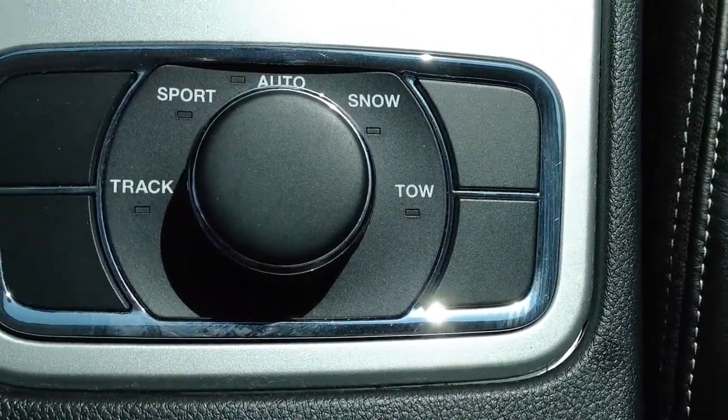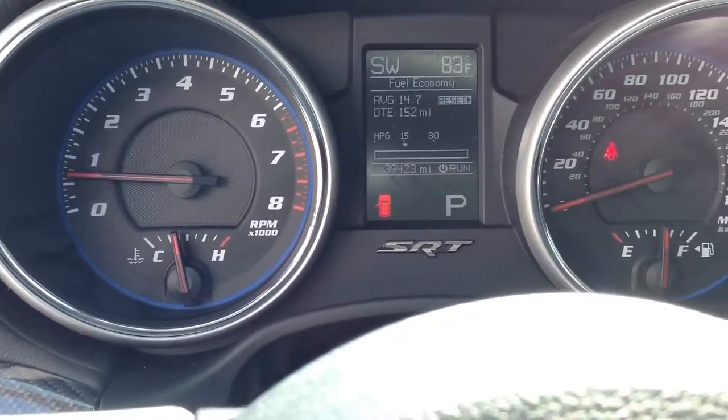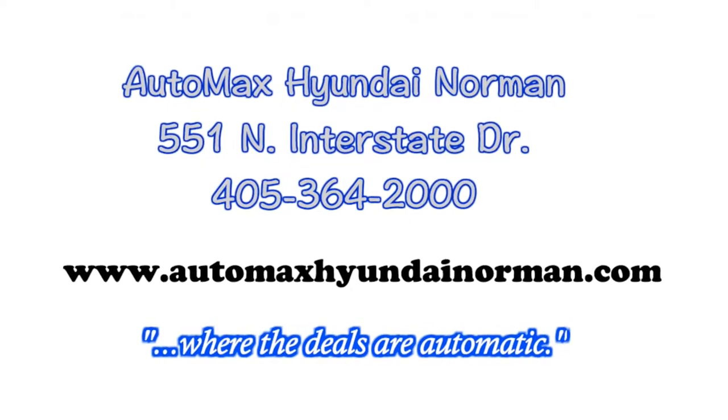This Grand Cherokee has been marked down over $10,000 online, so you need to check it out for yourself today at AutoMax Hyundai Norman, 551 North Interstate Drive on the mile of cars. AutoMax Hyundai Norman, where the deals are automatic.